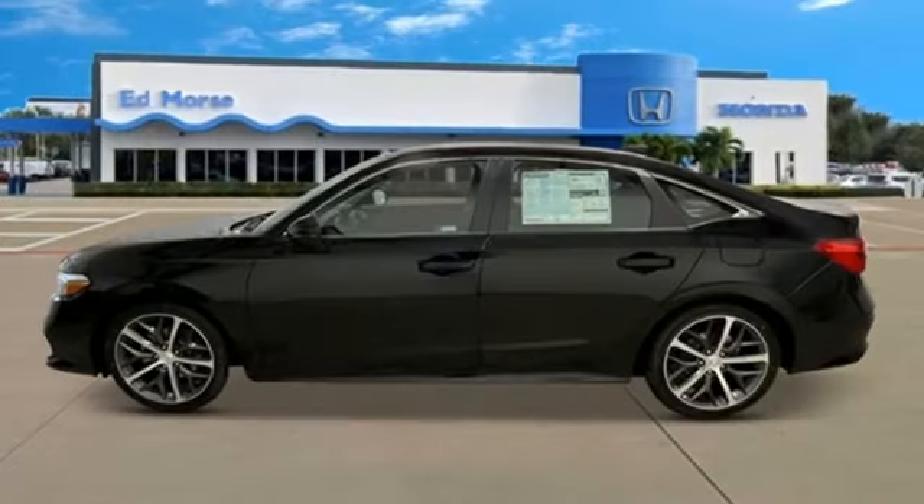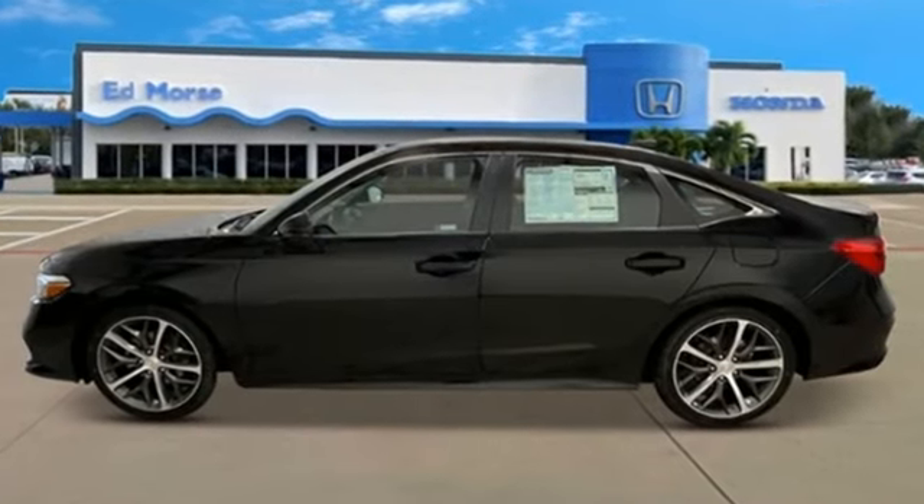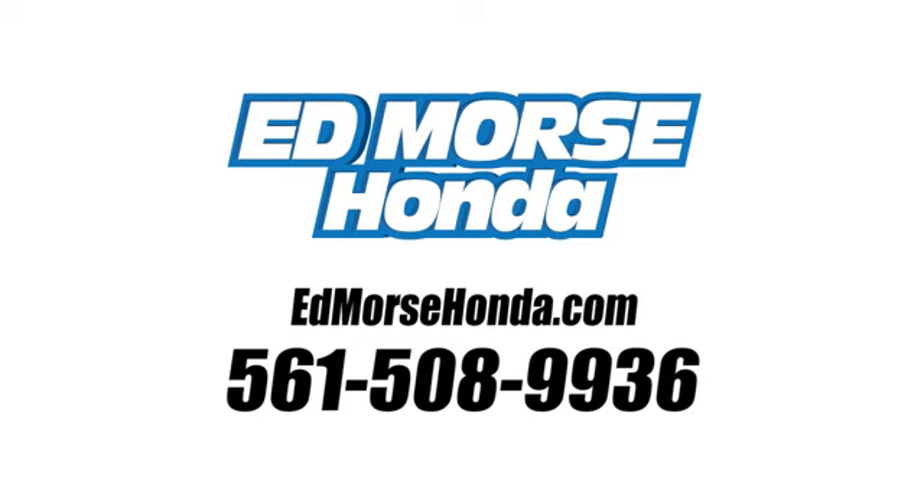Honda has a world-renowned reputation for reliability. Experience it for yourself today. Call us today at 561-508-9936. For value and for service, it's Ed Mars!